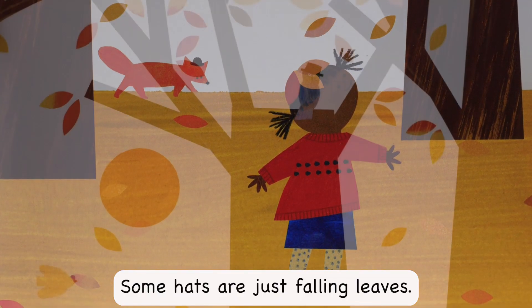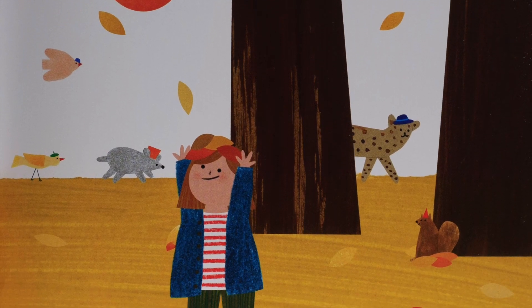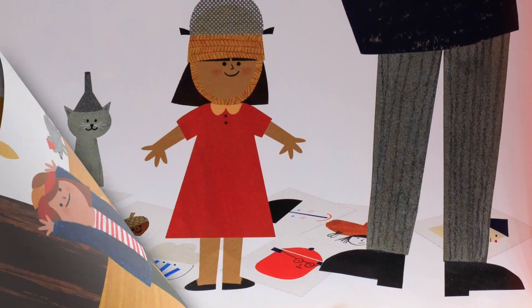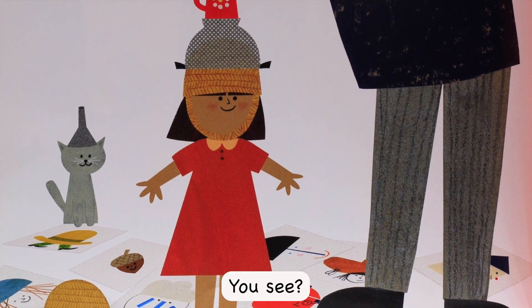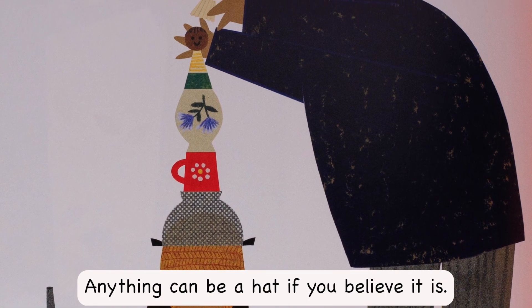Some hats are just falling leaves. You see? Hats are everywhere you look. Anything can be a hat if you believe it is.